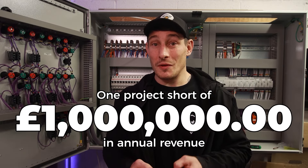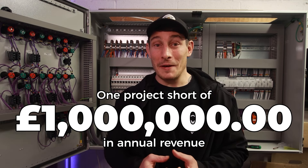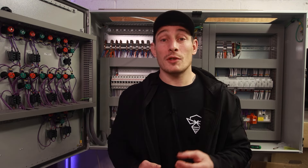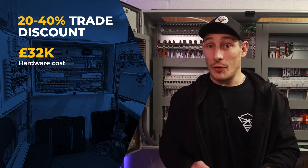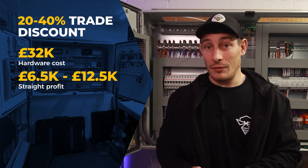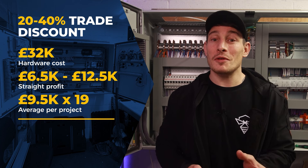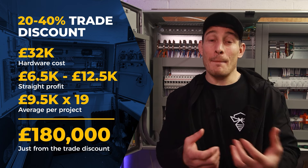That's one project short of £1 million in annual turnover as a solo business owner, which I think is pretty good going. Also bear in mind that manufacturers like Loxone, KNX, and Control4 provide trade discounts ranging from 20 to 40 percent depending on the manufacturer and product. So on that 32k's worth of hardware, 6.5k to 12.5k would be straight profit from the trade discount — averaging around 9.5k per project, multiplied by 19 projects per year, equals roughly 180k in straight profit just from the trade discount.